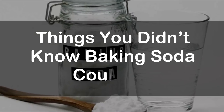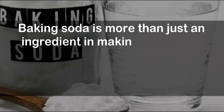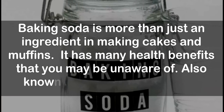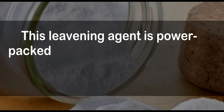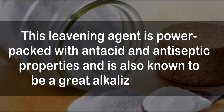Baking soda is more than just an ingredient in making cakes and muffins. It has many health benefits that you may be unaware of. Also known as sodium bicarbonate, this leavening agent is power-packed with antacid and antiseptic properties and is also known to be a great alkalizing agent.